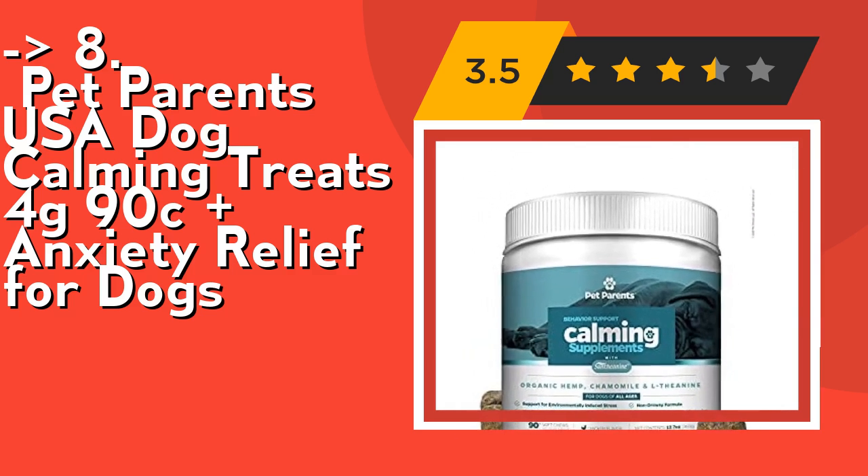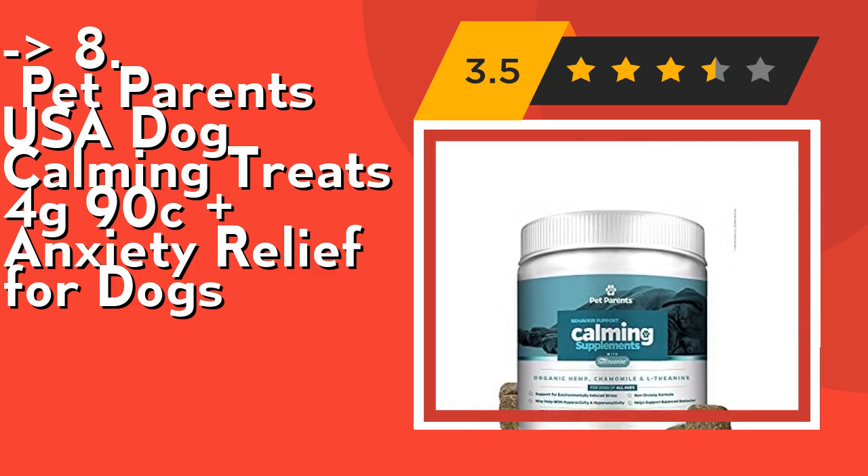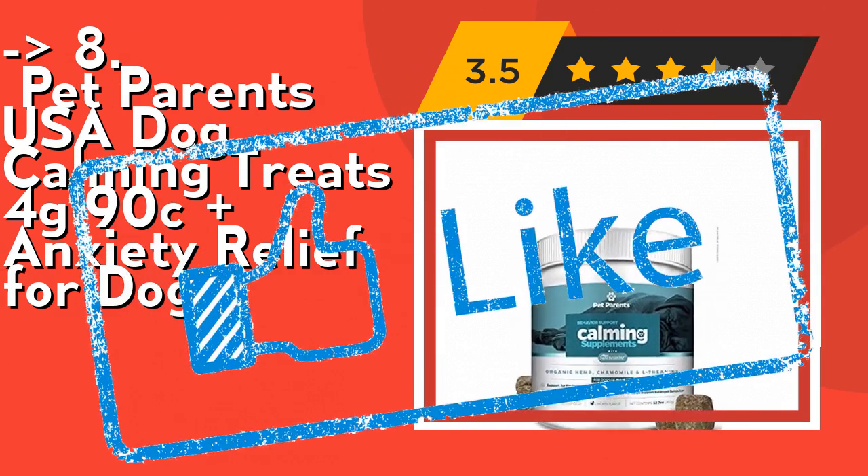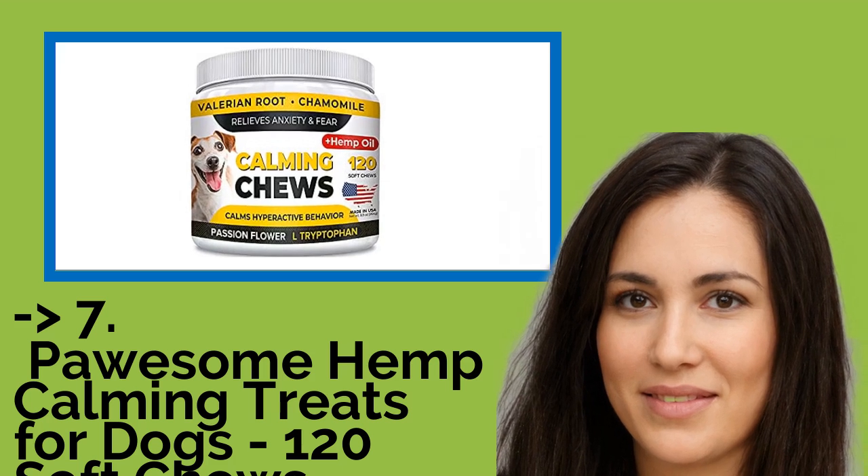The natural botanicals include valerian root, chamomile flower, and passion flower. Check out the link in the description to buy this product from Amazon.